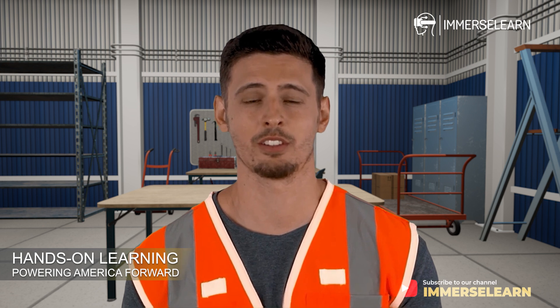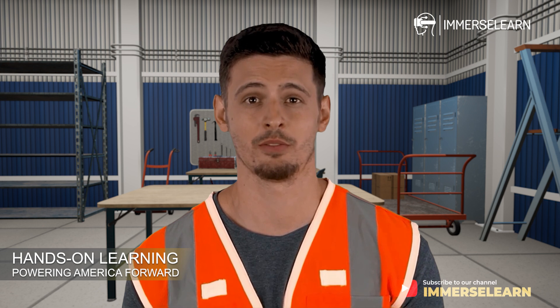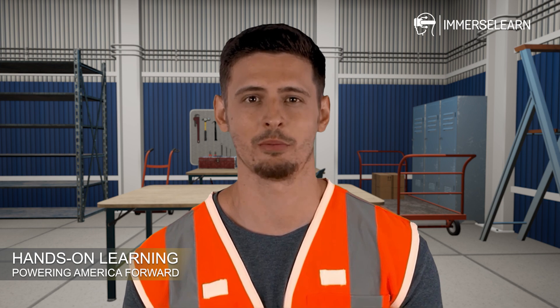Ready to take the first step toward a rewarding career in HVAC? Visit ImmerseLearn today to explore our Certified HVAC Associate Program. Gain the skills, get certified, and start building your future in HVAC today.